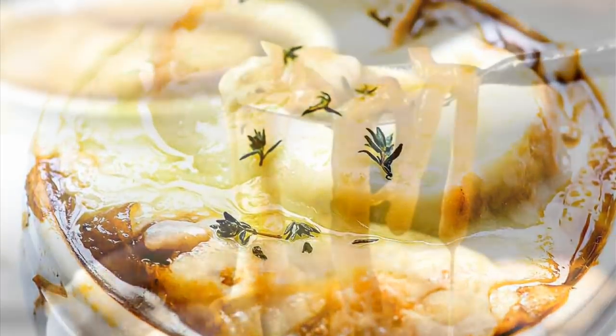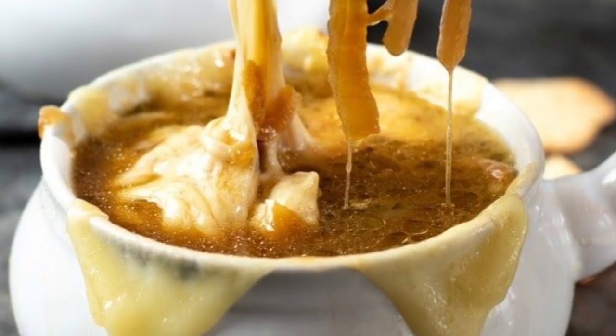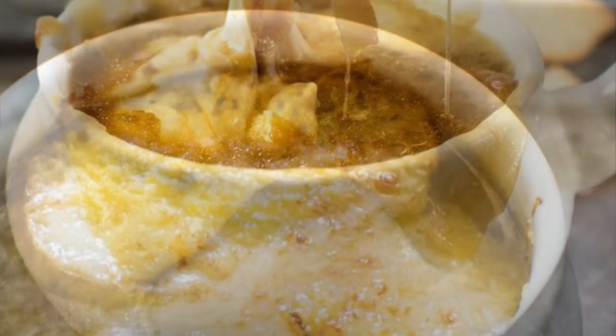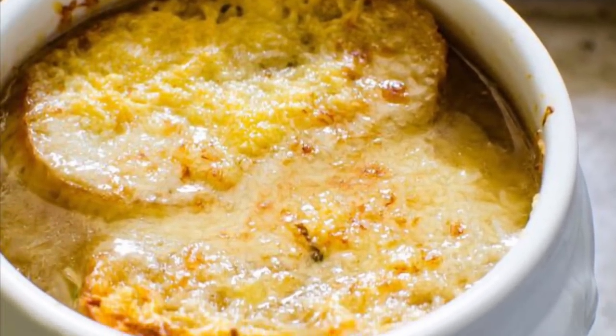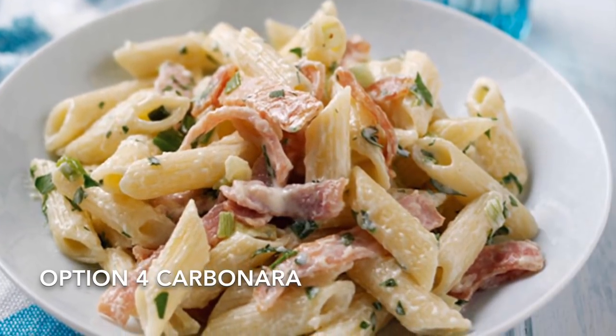Option number three — not something I've done for a couple of years — is a classic French onion soup. It's beautiful and rich, with a lovely bread crouton on top, covered with gooey cheese and then toasted. It's wonderful.